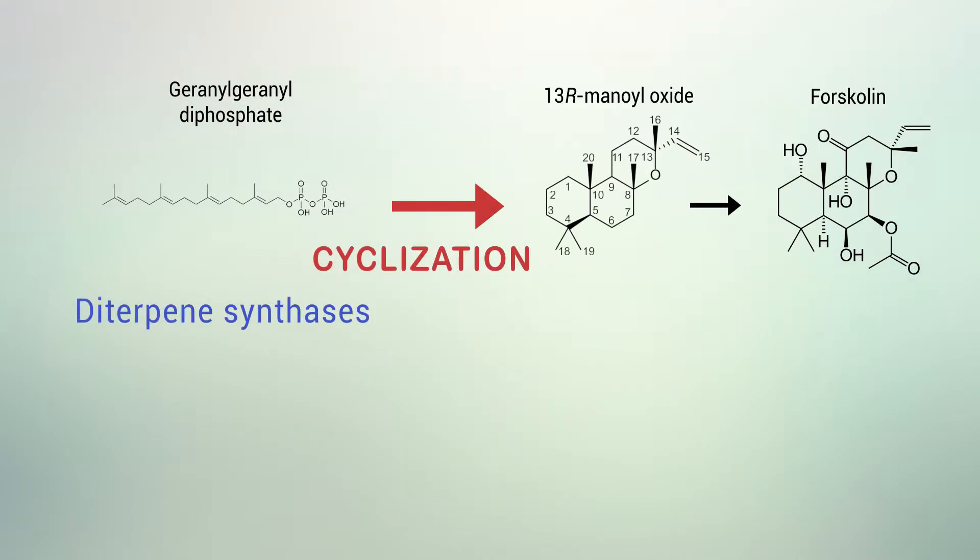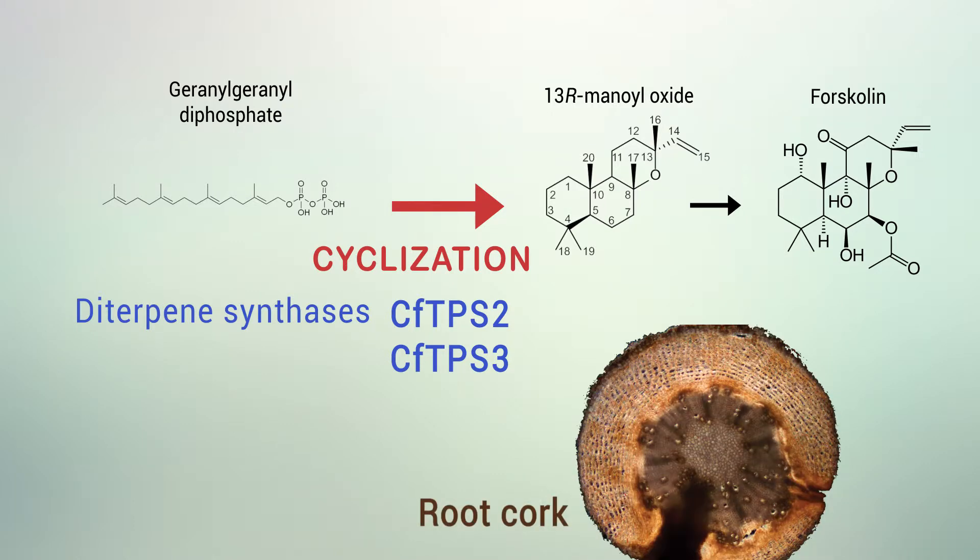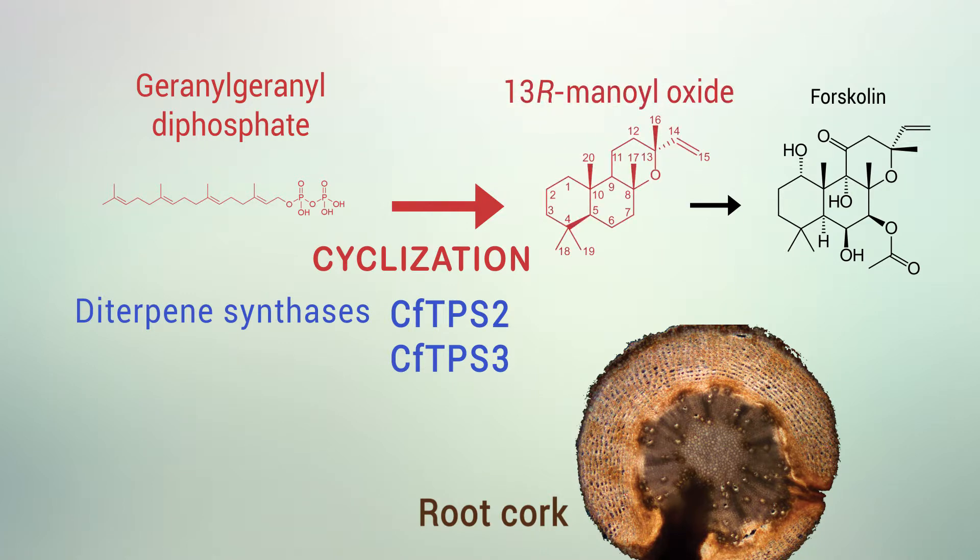A pair of diterpene synthases, CFTPS2 and CFTPS3, exclusively present in the root cork, was found to catalyze cyclization of the C20-diterpenoid precursor geranylgeranyl diphosphate into 13-R-manooxide, the diterpene scaffold of Forskolin.